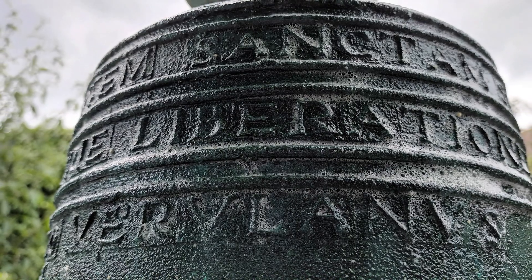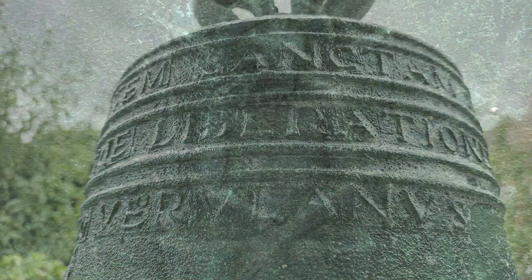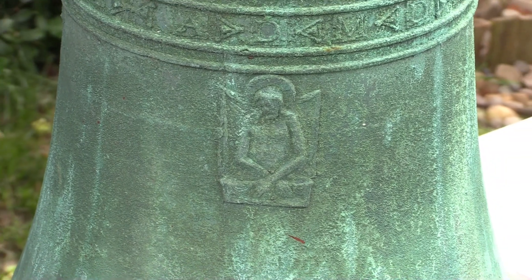A short time ago I came across this stunning bronze bell that had been laying in a garden for quite some time. I'm told that when the bell was placed in the garden the Latin writing at the top of the bell wasn't visible to the naked eye, and that the action of the wind and rain was to slowly wash the dirt away to reveal the script beneath.